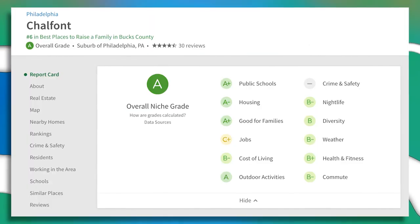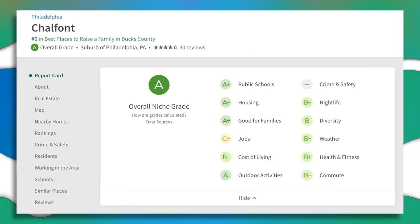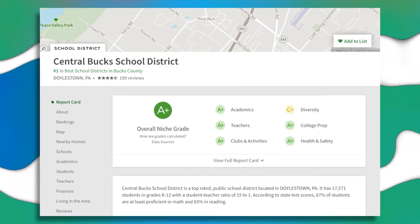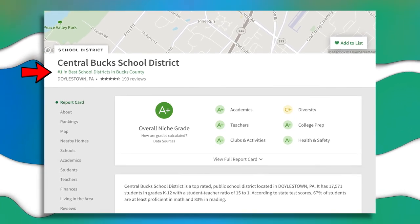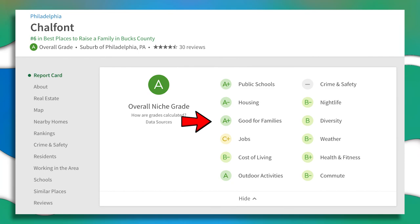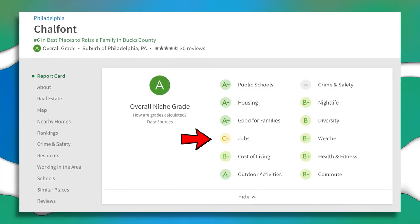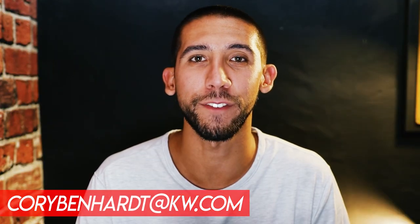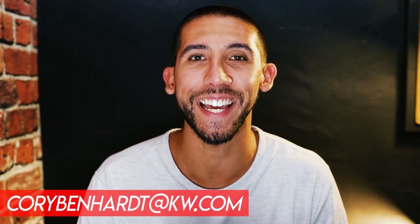And number nine: according to Niche.com, the Chalfont area has an overall A rating with A-plus public schools. The public schools that service the Chalfont area are part of the Central Bucks School District, which is also the number one best school district in all of Bucks County. Niche gives Chalfont an A-plus rating for good for families and a C-minus job rating, mostly due to the lack of jobs in the actual town compared to the surrounding towns. If you're considering a move to Chalfont or anywhere in the Philadelphia suburbs area, I would love to be your real estate resource. All of my contact information is below — I'll see you in the next video.